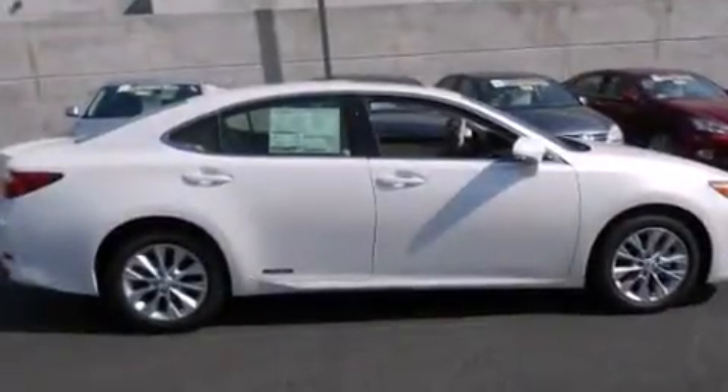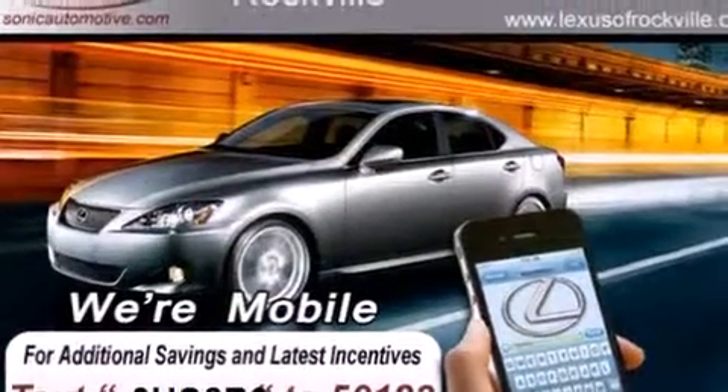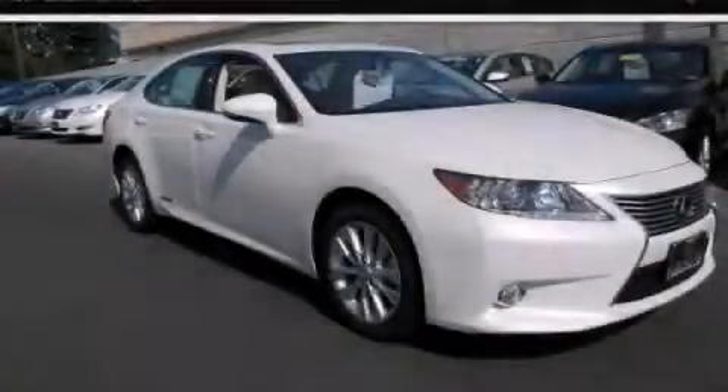With an EPA estimated rating of 39 miles per gallon on the highway, this automobile helps leave money in your pocket where you want it. Please call us today for more information on this great vehicle.